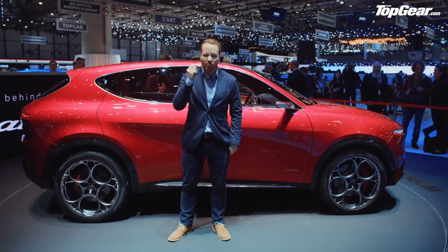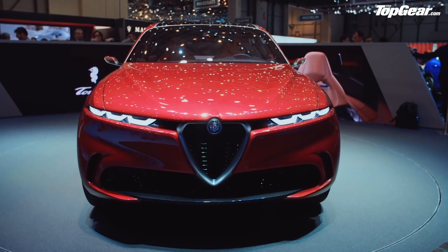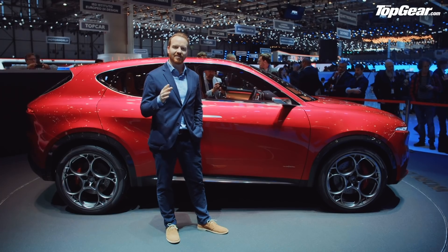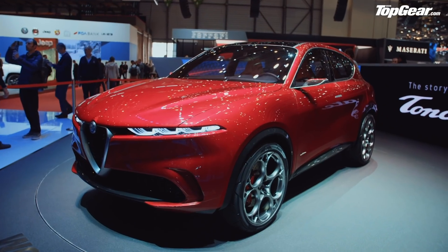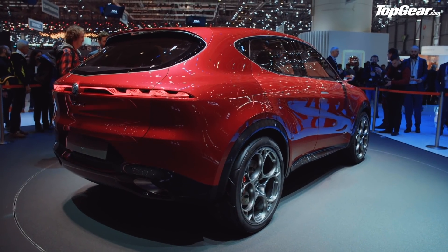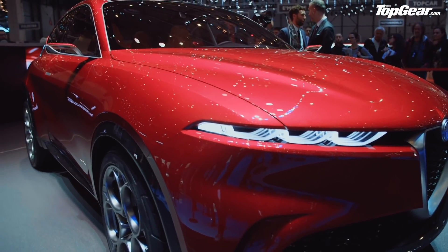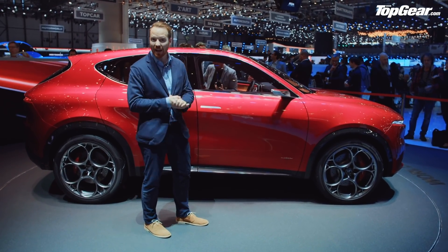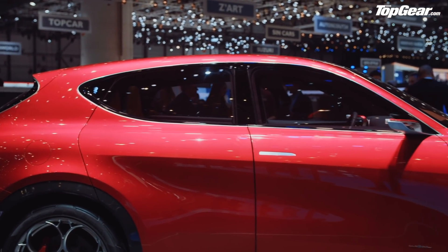One of those rare gems at a motor show — an actual surprise. Didn't think Alfa were bringing along anything new. But here is the Alfa Romeo Tonale — my Italian's never been very good. It's a small, compact SUV to sit below the Stelvio. It's probably going to be based on the Jeep Renegade platform and go into production in the next two years. It's an obvious move for Alfa Romeo, a company that's expanding with the Giulia saloon, the Stelvio, and then this. It's an Alfa Romeo, so it has to be beautiful — and yes, it is.